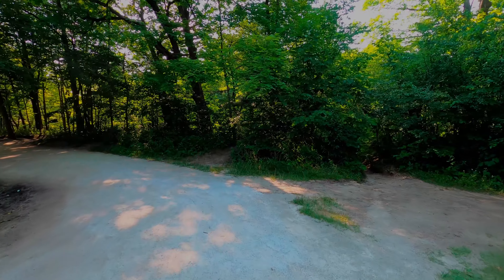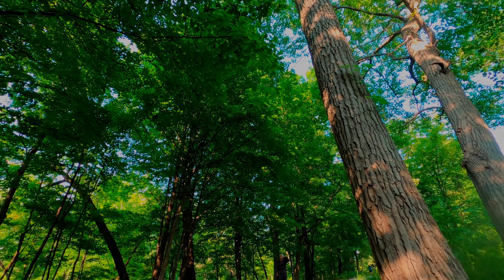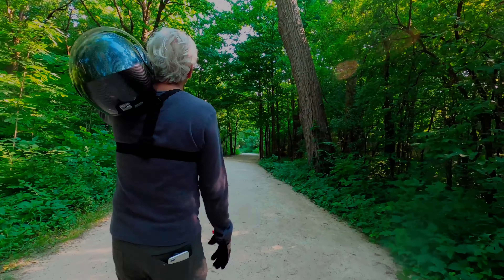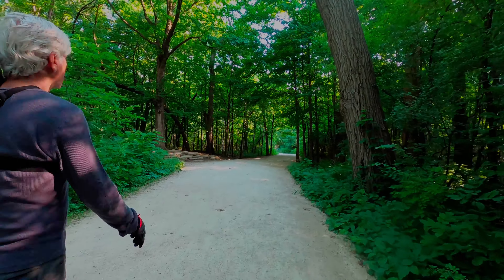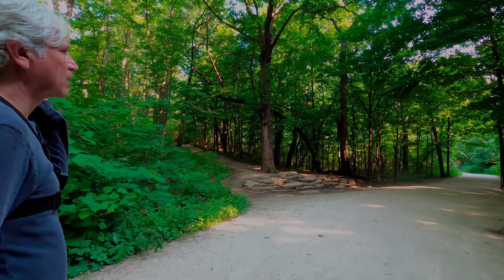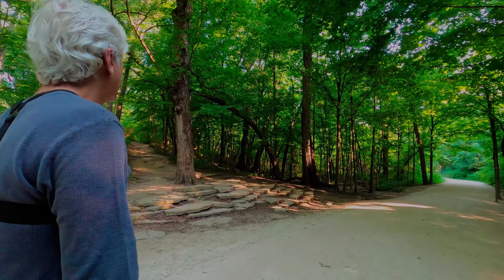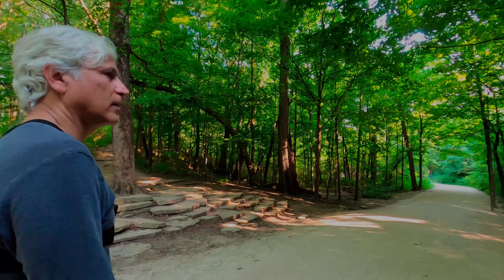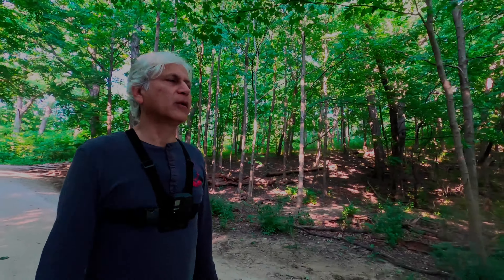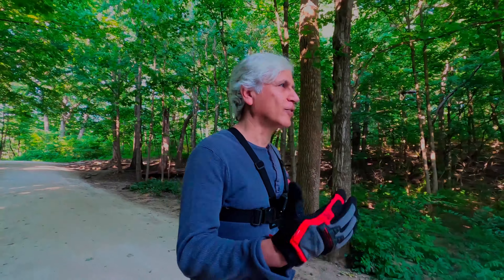Let's figure out where the Glen waterfalls are. And this is all man-made. Is it really a waterfall or just walking into a river? I just see the river.